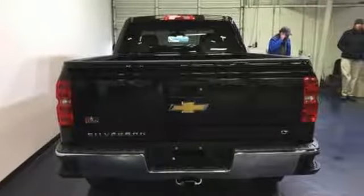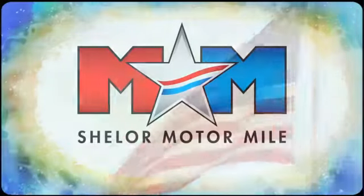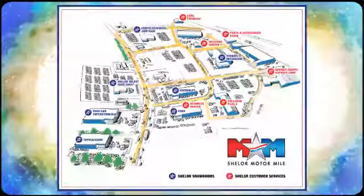Driving is believing. Test drive it today. Come visit us on the Motor Mile, where you're always a name and never a number. Call, click, or stop in.